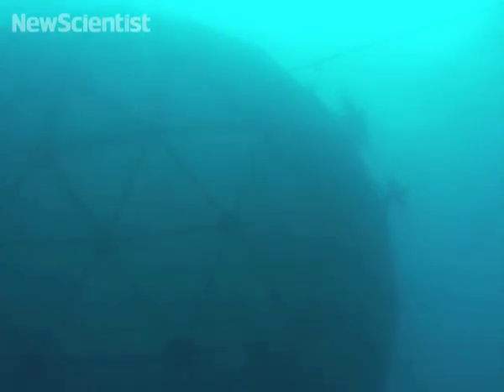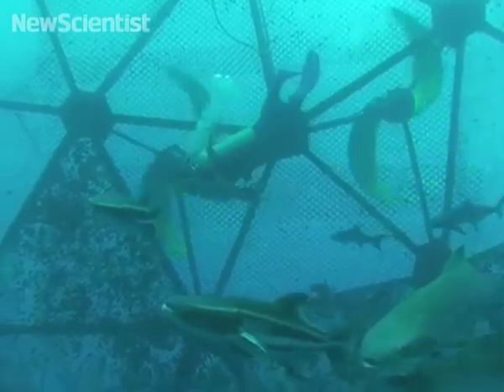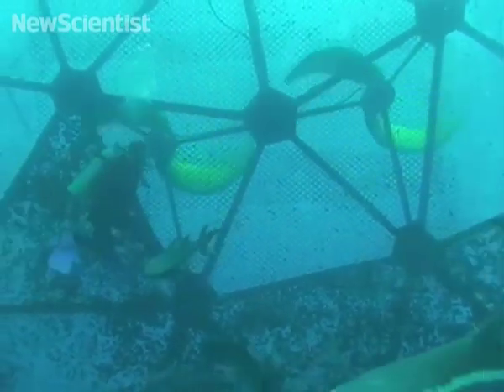With these new cages, even farmed fish will be able to travel the ocean. They were created by researchers at MIT by attaching two huge propellers to spherical cages 19 meters wide. The new fish homes could become an alternative to conventional cages which are anchored in one place.